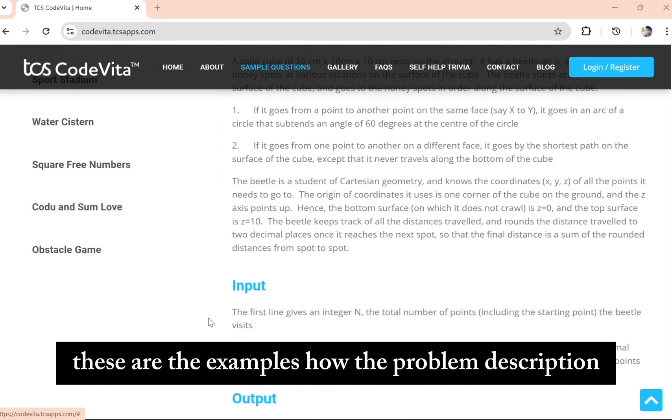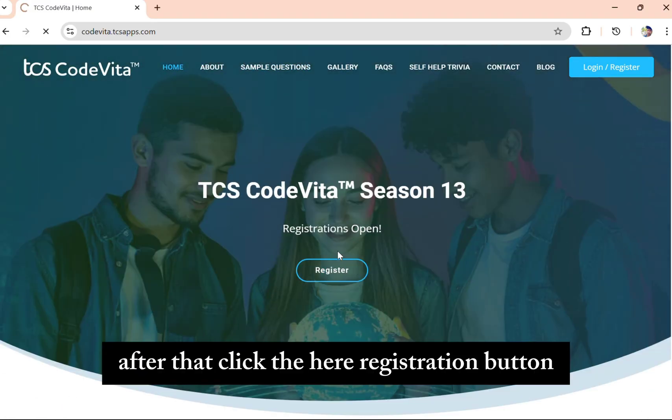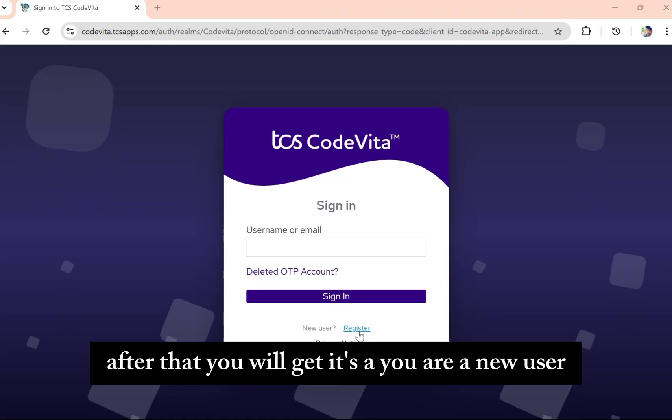After that, these are examples of how the problem description, input, output, and constraints will be presented. Click on the registration button, and after that you will see the login page.